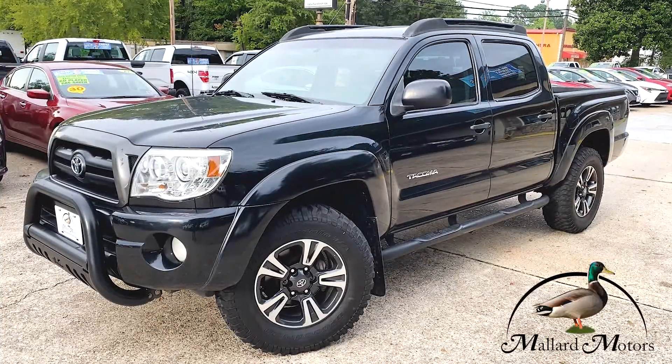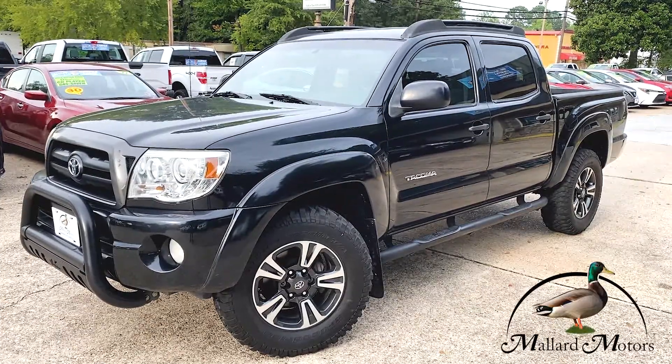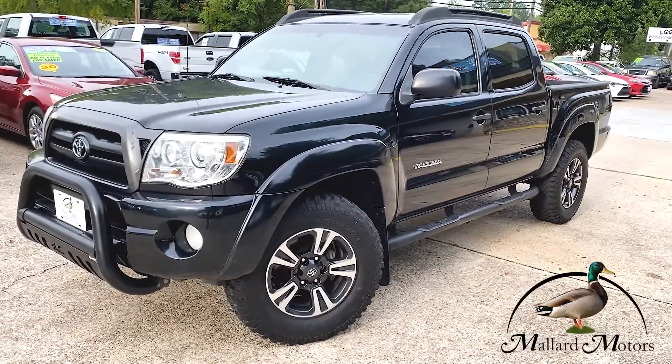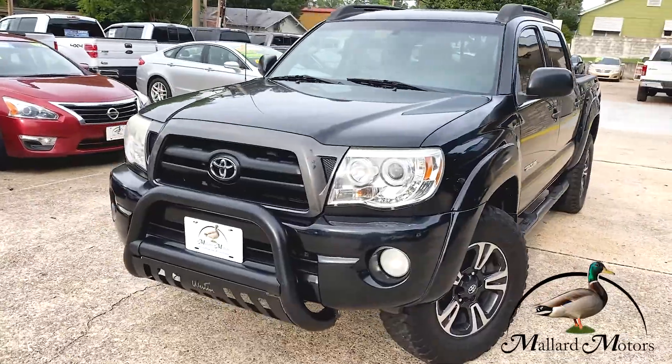Hey everybody, Isaac from Mallard Motors, home of the largest used truck selection in South Arkansas. We just got another one in. This one is a 2009 Toyota Tacoma Pre-Runner.